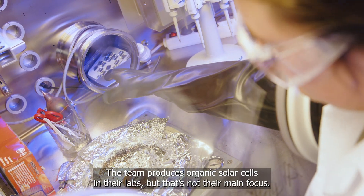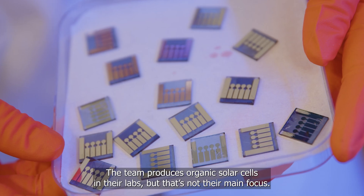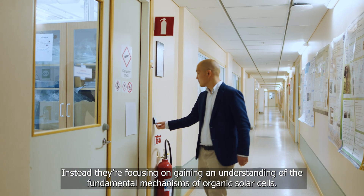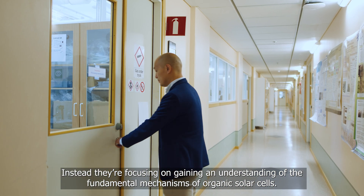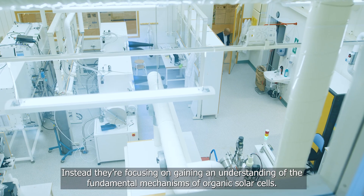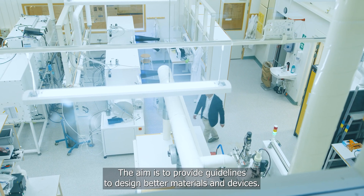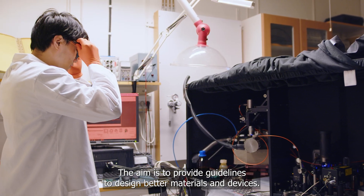The team produces organic solar cells in their labs, but that's not their main focus. Instead, they are focusing on gaining an understanding of the fundamental mechanisms of organic solar cells, with the aim of providing guidelines to design better materials and devices.